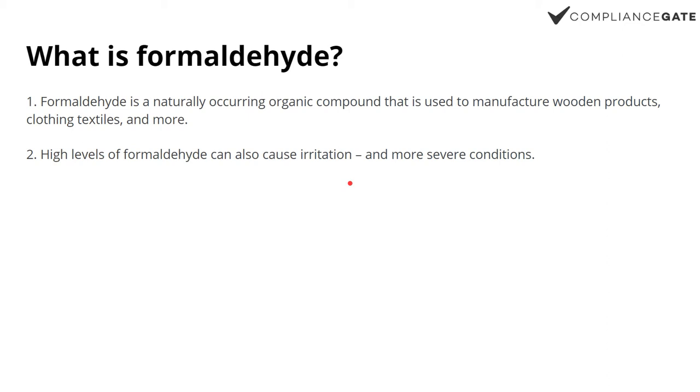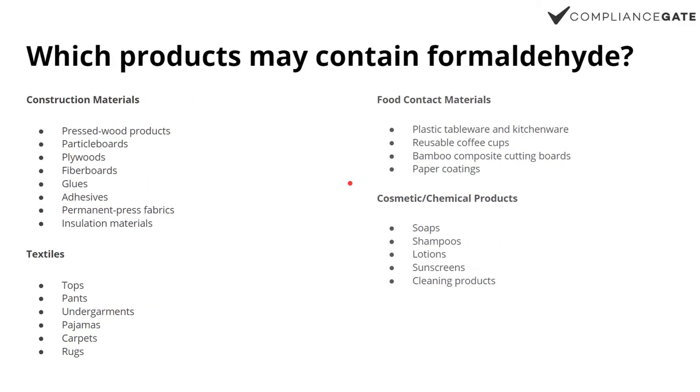High levels of formaldehyde can cause irritation and also more severe conditions, which is why formaldehyde is regulated, meaning that certain material must only contain formaldehyde up to a certain limit. So which products may contain formaldehyde? This is not a definitive list, but it gives you an idea.